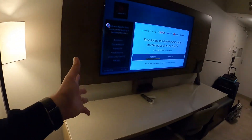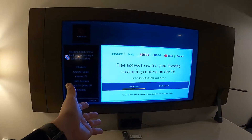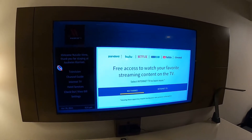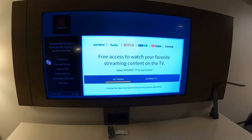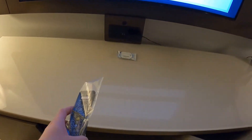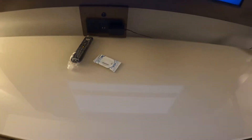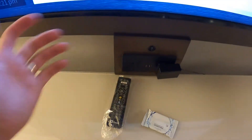Back inside — beautiful big TV. You can actually log into your own personal accounts, so if you want Netflix, Hulu, all that jazz. COVID clean and sanitized — they put all the remotes inside a bag and there are antiseptic wipes, which is cool. Got your USB slots right under the TV, pretty cool.